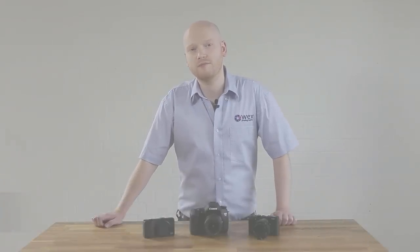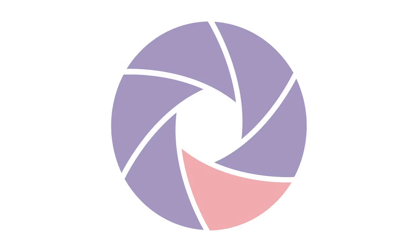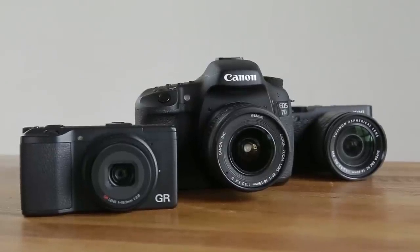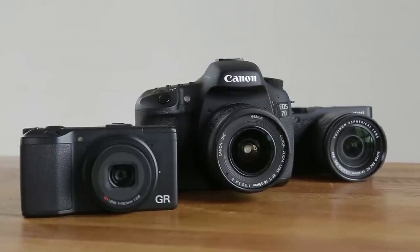Hi, I'm Matt from Wex Photographic and today I'll be comparing DSLR, Compact and Compact System cameras. If you've already had a look at what's available, you might appreciate that cameras come in a range of sizes and at a range of prices, and trying to find the right one can be confusing. The vast majority of models can be divided into three categories: Compacts, DSLRs and Compact System or mirrorless cameras. We'll take a look at each one in turn so that you can find your ideal match.